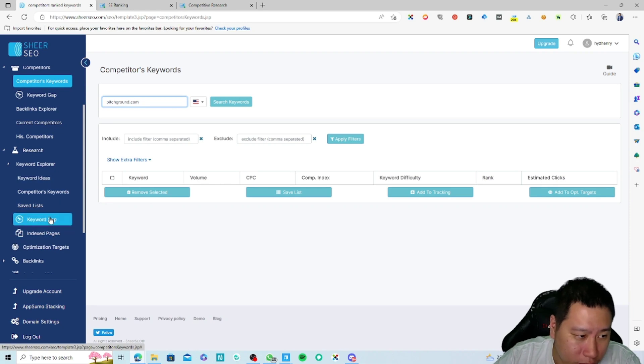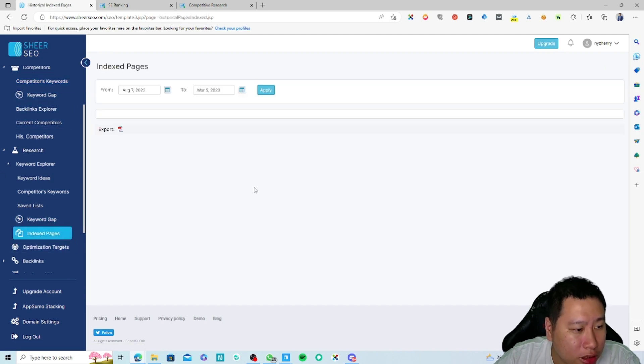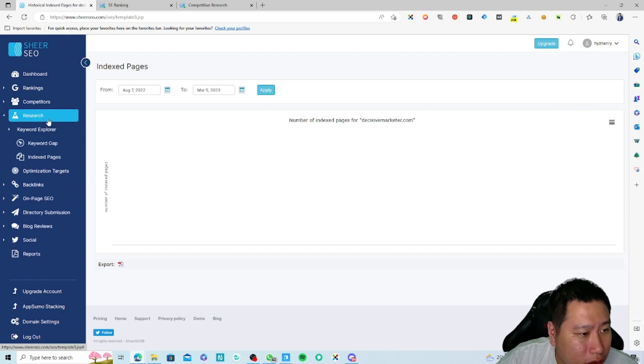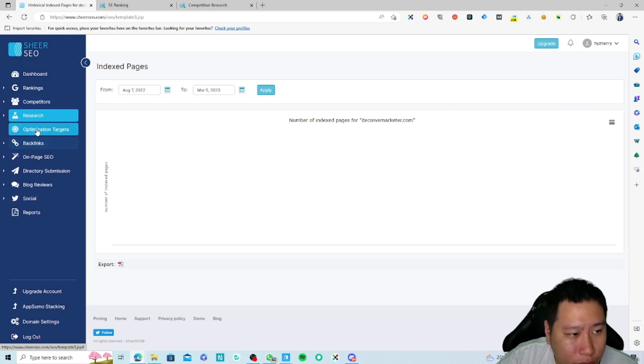It seems they do have some issues at the moment. Let's move on — keyword gap we've already seen. Indexed pages also doesn't seem to be working right now.